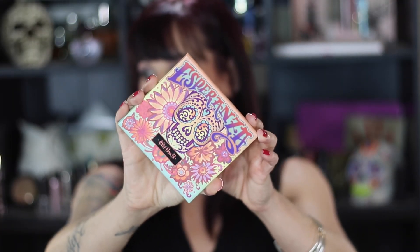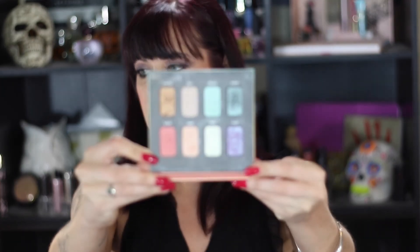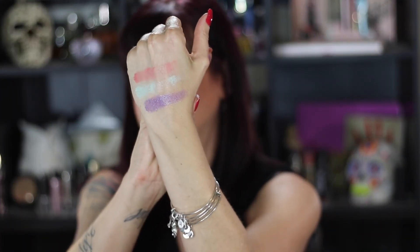A couple of other makeup things: two eyeshadow palettes I rediscovered this month. The first is the Kat Von D Esperanza palette, which was limited edition — you can't get it from her website anymore, but it is available on Amazon and I'll put a link below. The colors are just phenomenal. I love this purple and this green — they just pop. There's so much pigmentation, and they don't really fade even without a primer.